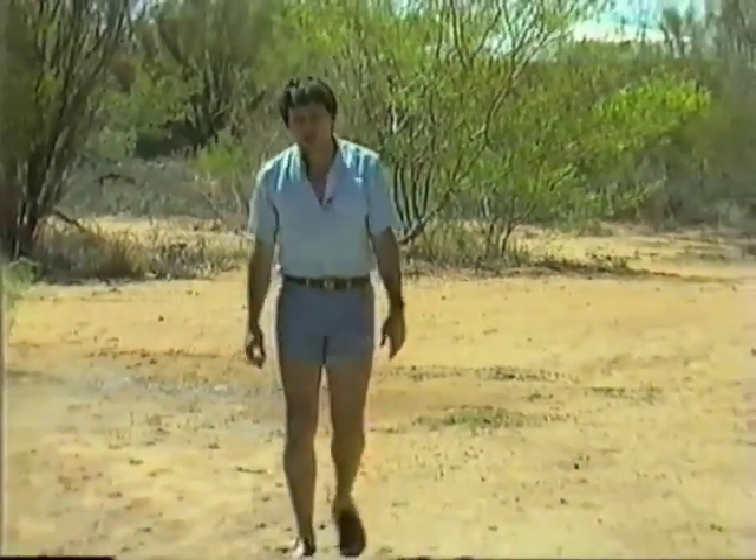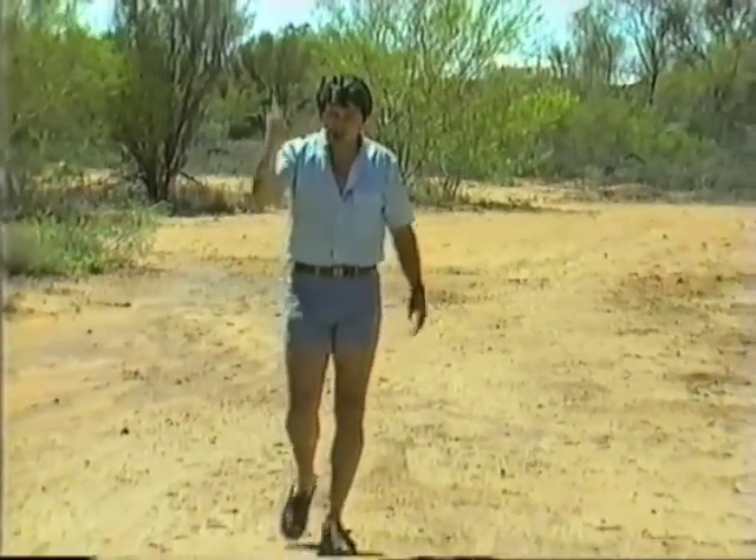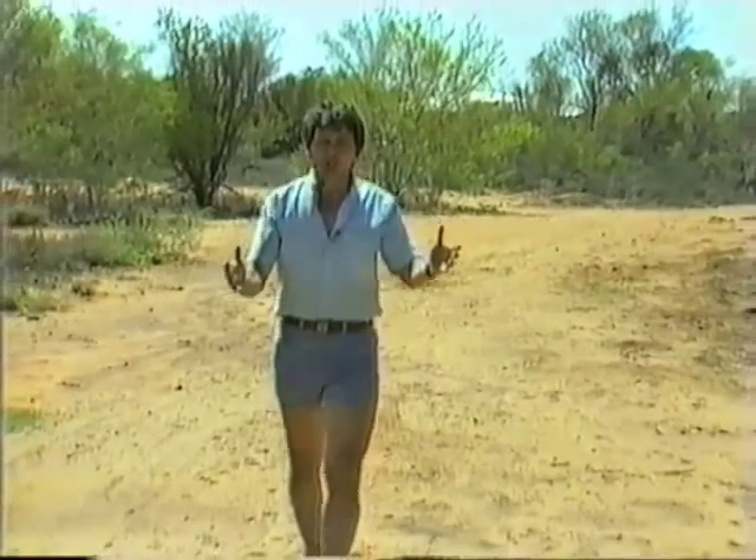Solar energy has great potential as a useful energy resource. It's available whenever the sun shines. In Australia, on a clear day, enough energy gets through the Earth's atmosphere from the sun to equal about 75 litres of petrol per person per day. That would be enough for each of us to drive a car about a thousand kilometres every day.